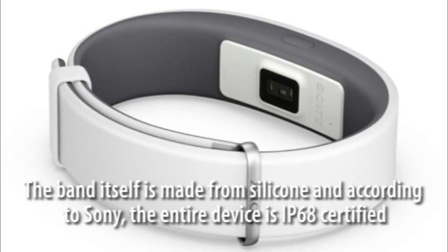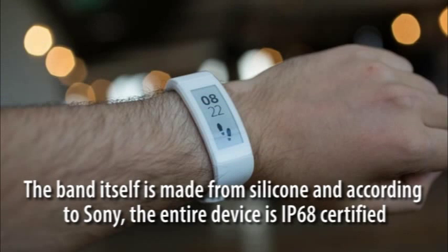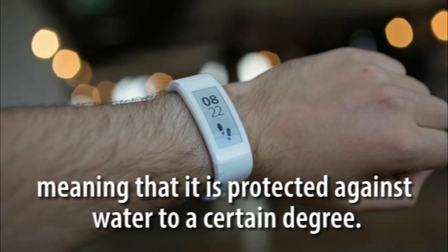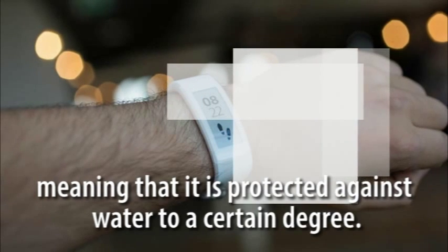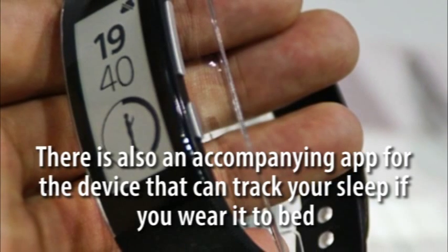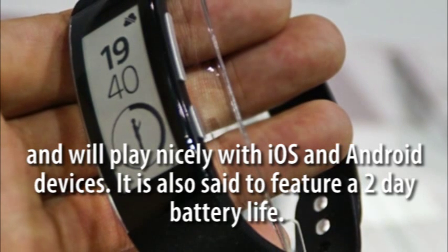The band itself is made from silicone and according to Sony, the entire device is IP68 certified, meaning that it is protected against water to a certain degree. There is also an accompanying app for the device that can track your sleep if you wear it to bed, and will play nicely with iOS and Android devices.